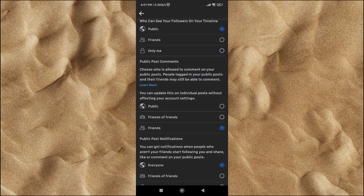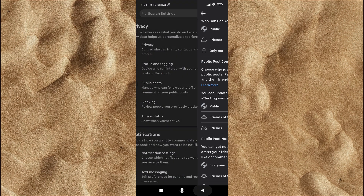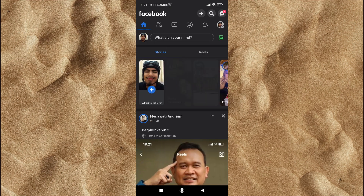Unfortunately, Facebook does not provide a feature directly to stop everyone from commenting on your posts. Facebook only provides a feature to limit only your friends who can comment. This setting will apply automatically also on your Facebook pages.